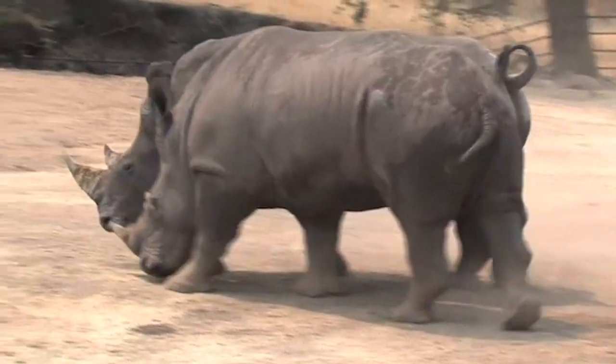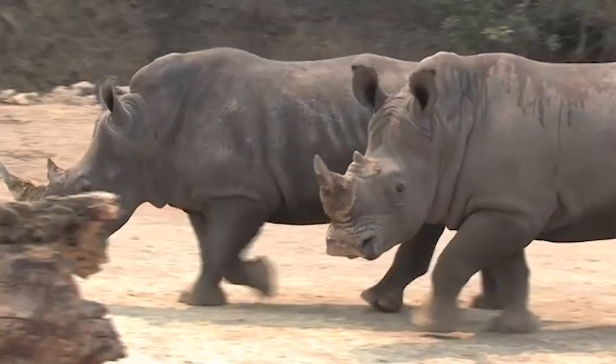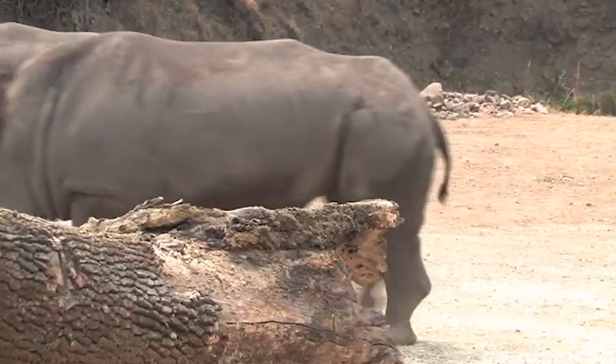They've been together the whole time, so they're a bonded pair, which is unusual. In the wild, they don't live in pairs.